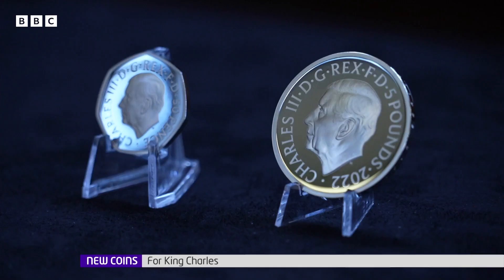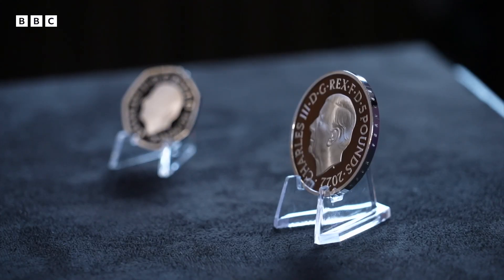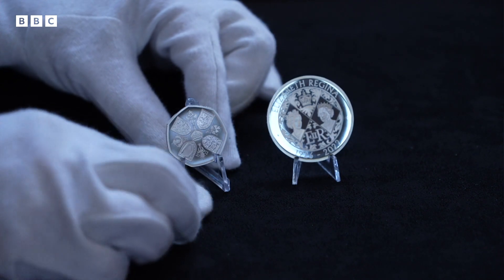A new coin featuring King Charles has been revealed. A 50p will be the first to feature the image of the king, and some will be available to the general public within weeks. You'll notice something a bit different — he's facing the opposite direction to the old coin of the queen.